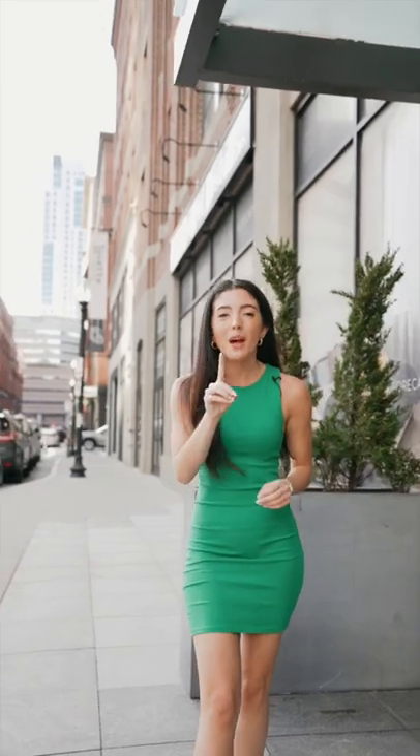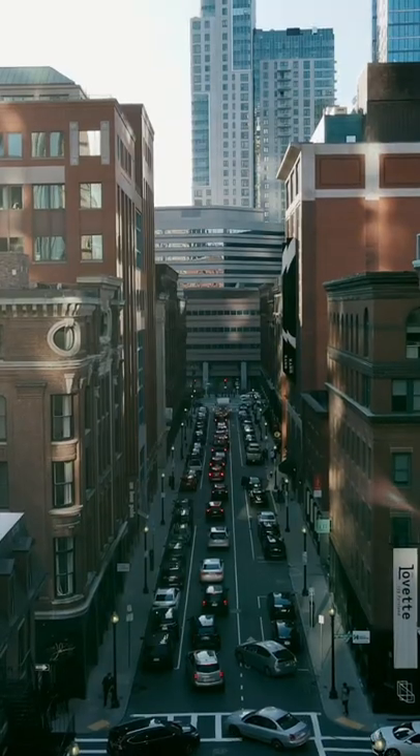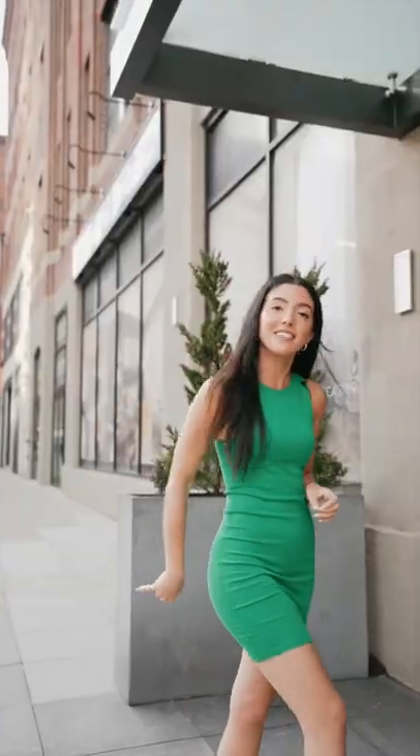Hello, everyone. I'm Angelina Spropoulos with CutterLux Living, and today I'm going to be giving you an exclusive look at a one-bed, one-and-a-half bath unit located at the Forecaster in the heart of Boston's West End neighborhood. Come on, let's go.